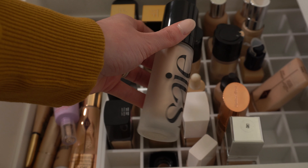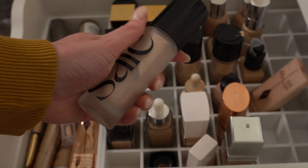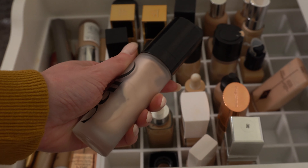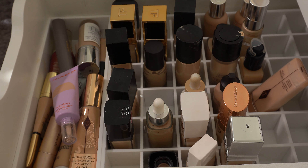I'm also going to put in the Saye Beauty Dewy Glowy Super Gel in Star Glow. I think I'm going to try to use that instead of my Flawless Filter just to do something different.